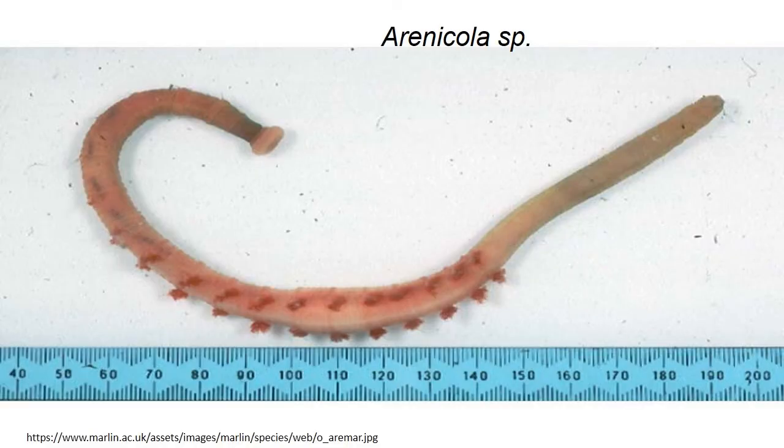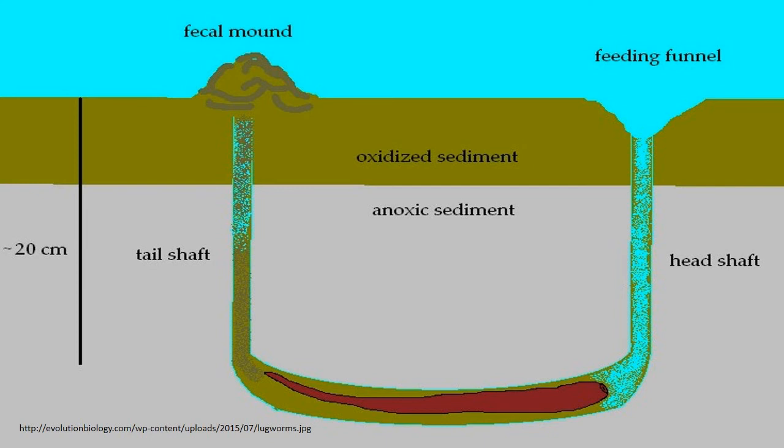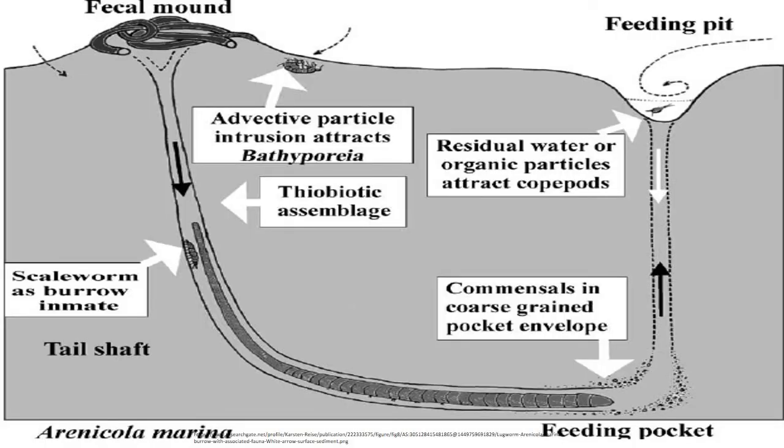Lugworms were previously thought to be simple direct deposit feeders but studies have shown them to be filter feeders. Arenicola excavates an L-shaped burrow and periodically ingests sand by means of a simple proboscis. This causes sand to cave in, forming a funnel-shaped depression at the surface. Sand filters suspended food particles from water percolating down the funnel. This organically rich sand is then ingested by the worm. Periodically, the worm stops feeding, backs up the vertical limb of the tube and defecates at the surface, leaving its characteristic castings near the entrance of the burrow.